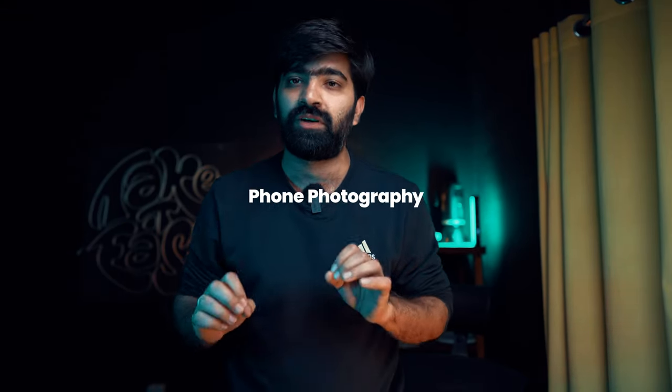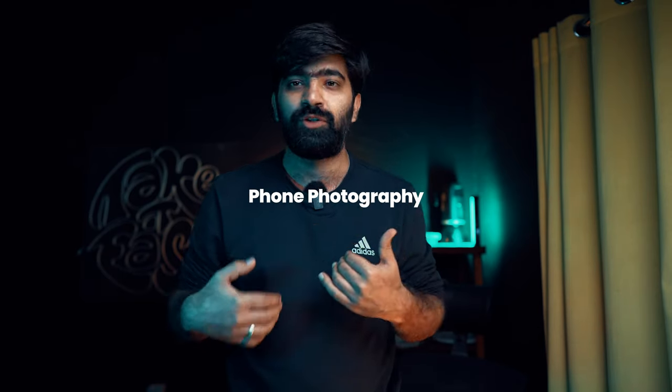Hello everyone, hope you're doing good. Today we are back with another video. This video's purpose is a little bit different from the usual phone photography videos you'll see.